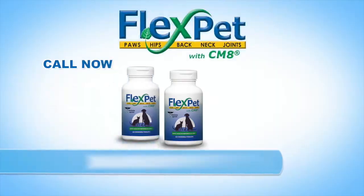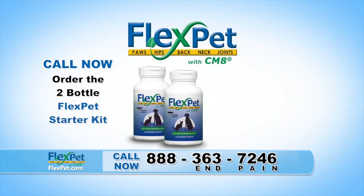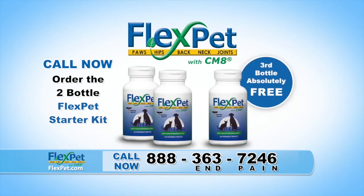We know Billy Bob's going to be in good hands with FlexPet and Dr. Randall. Call now to order the FlexPet two-bottle starter pack and we'll throw in a third bottle absolutely free. Your entire order comes with an unconditional money-back guarantee. Call the number on the screen or visit FlexPet.com.